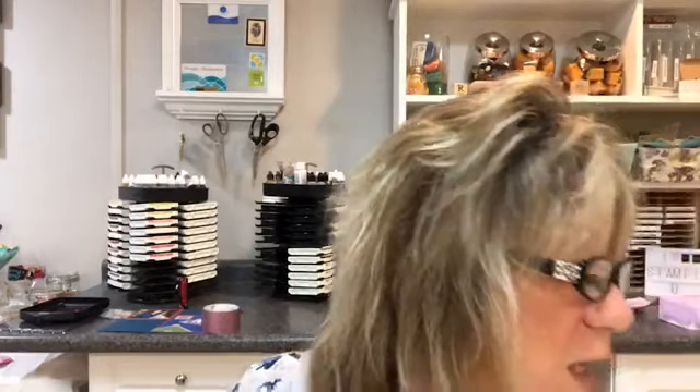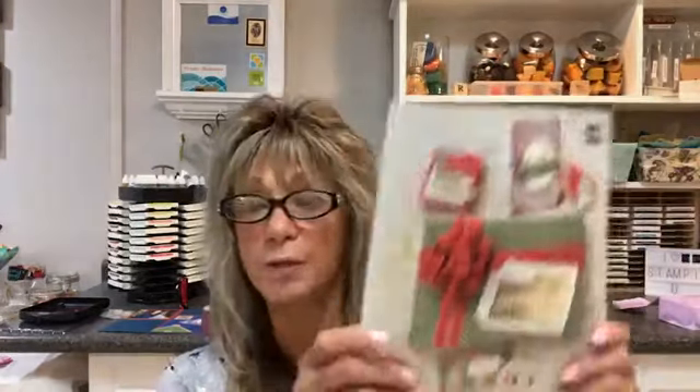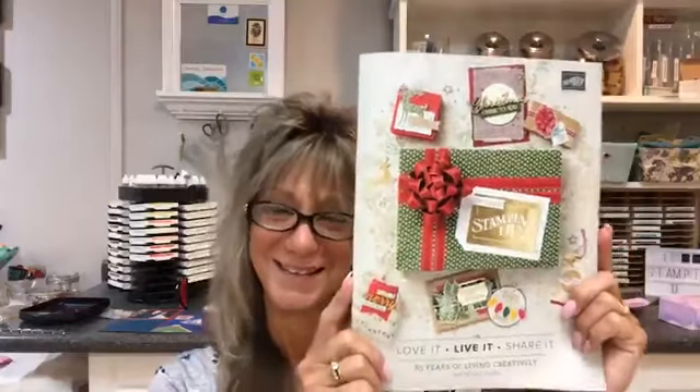$50 or more on my website gets you in for a free Stamparatus drawing in September. The new catalog — I have one in every room with me. If you need a catalog and don't have a demonstrator, get in touch with me. I will reserve your copy and send it out as soon as I can. This goes live for customers on September 5th.